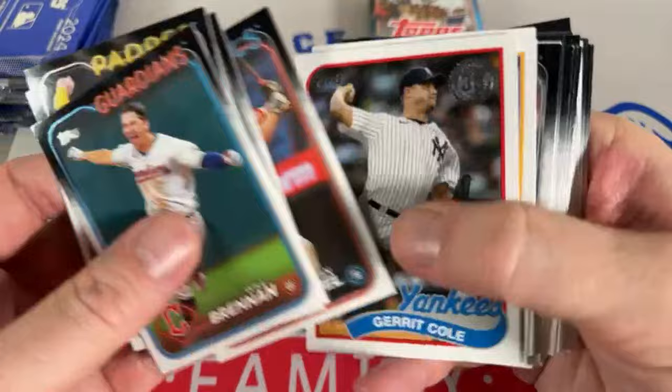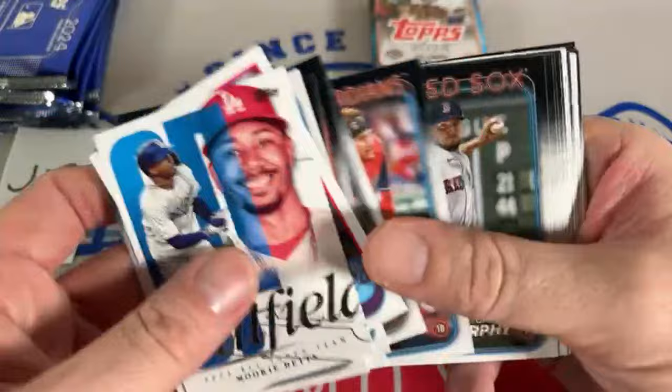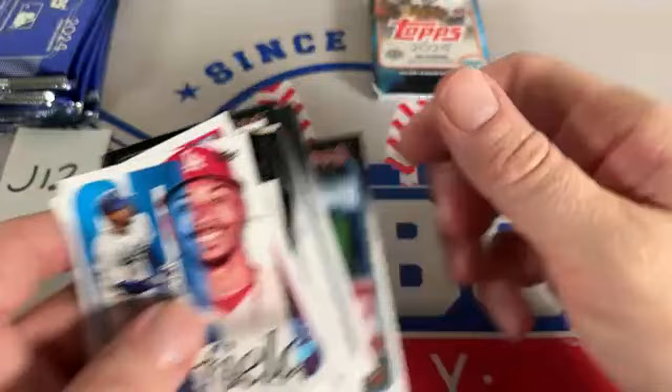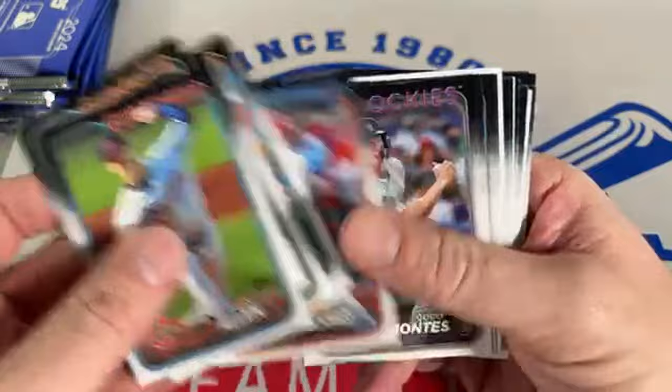We've got a Garrett Cole game-used jersey with a pinstripe, and there's a Griffey '89 style, Yohan Duran. Down to our last pack now. I should have ordered some super boxes — I figured I could just buy them at Walmart. I don't think there's going to be anything all that different or great — probably just those foil cards again. Retail says monster boxes will be in your Walmart restock this week.